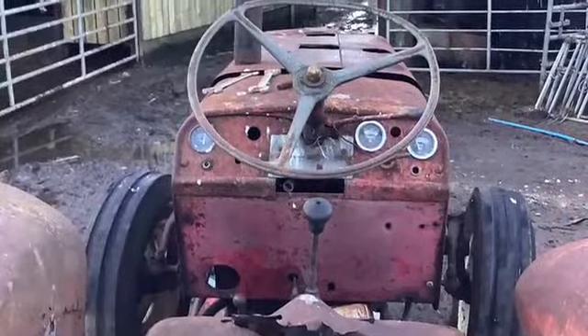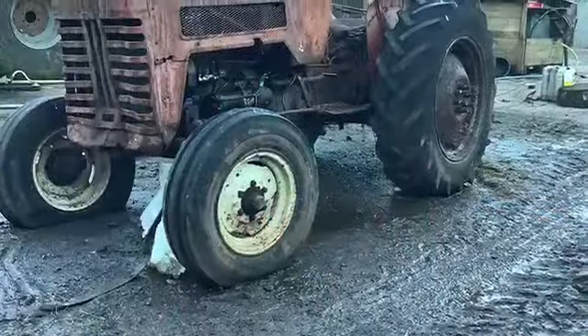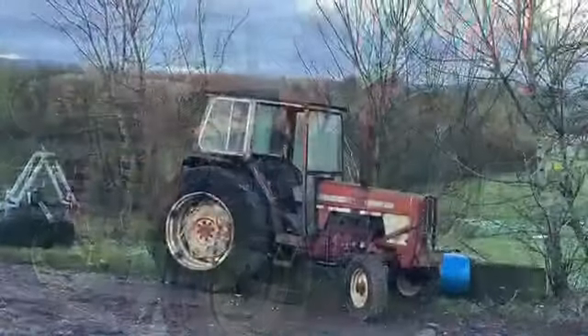This is our Nuffield. We used to do fertilizer with it but it's a class tractor. Unfortunately it isn't that good now.